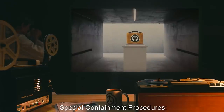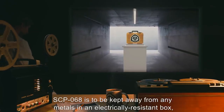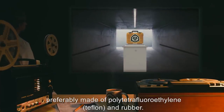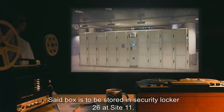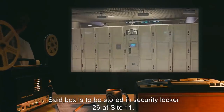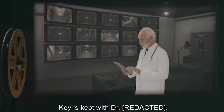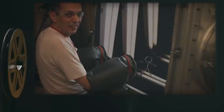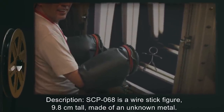Item number SCP-068. Object class: Safe. Special containment procedures: SCP-068 is to be kept away from any metals in an electrically resistant box, preferably made of polytetrafluoroethylene or Teflon, and rubber. Said box is to be stored in security locker 26 at site 11. Keys kept with Dr. [REDACTED]. Any requests for testing are to be redirected to him.